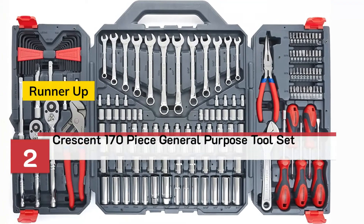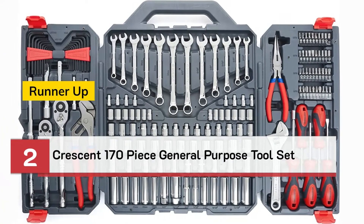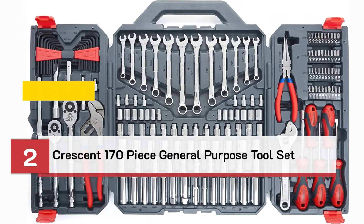Number 2: Runner Up — Crescent 170-Piece General Purpose Tool Set.